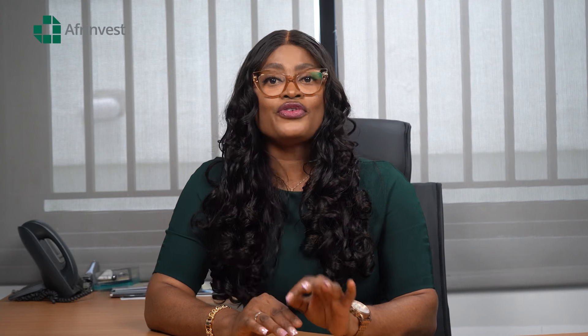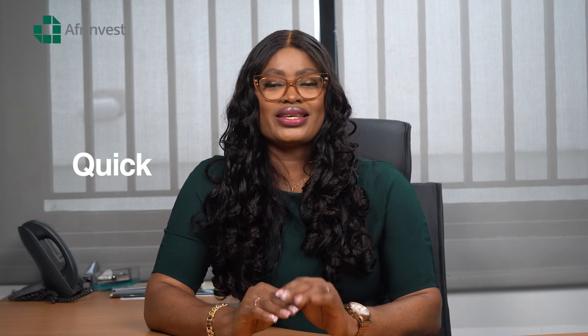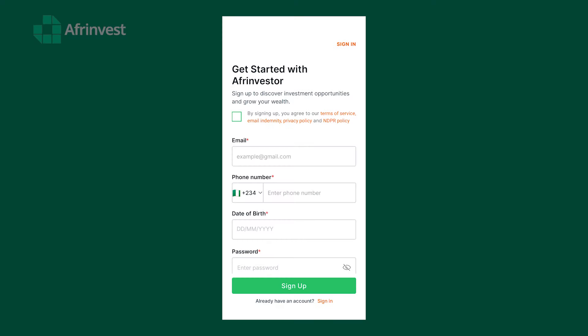Step two: register on Afri Investor. If you already have an account, just log in. If you're new, don't worry — registration is quick and easy. Just fill in your details and upload the required documents. To buy stocks on the Nigerian Exchange, you need a CSCS account. CSCS stands for Central Securities Clearing System PLC — the institution licensed to manage the clearing and settlement of all stocks you buy and sell on the Nigerian Exchange. The documents you uploaded will be used to create a CSCS account for you, which will appear in your profile within 48 business hours.